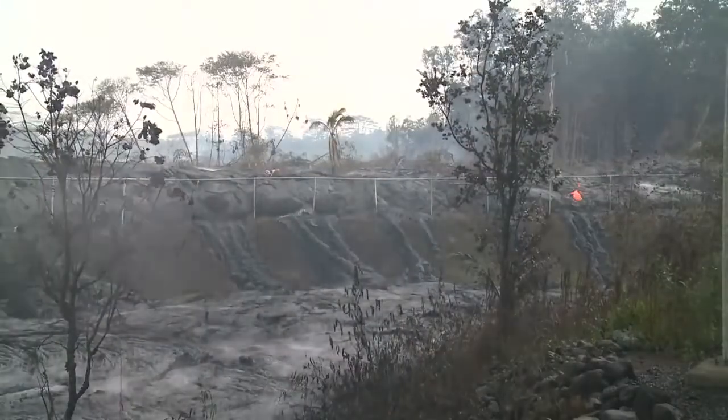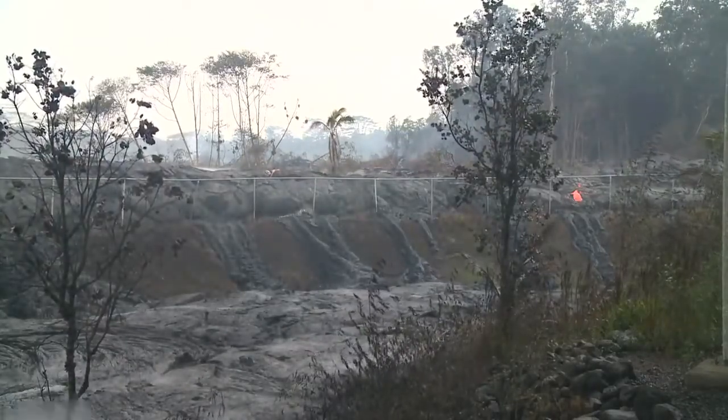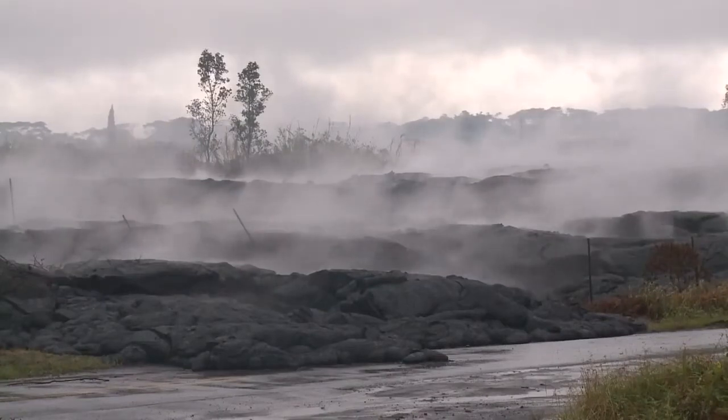Though the outside is now cooled, the lava flows will remain hot inside for months. On a rainy day, you may see the steam rising.